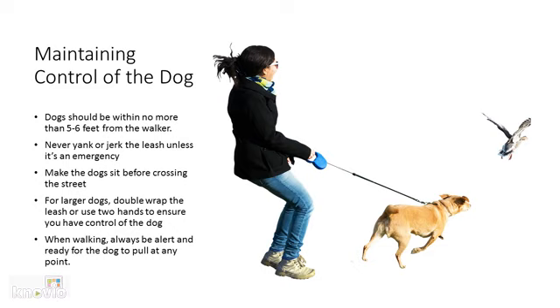When walking, always be alert and ready for the dog to pull at any point in time, as dogs will suddenly chase any other animals such as rabbits, birds, and squirrels.